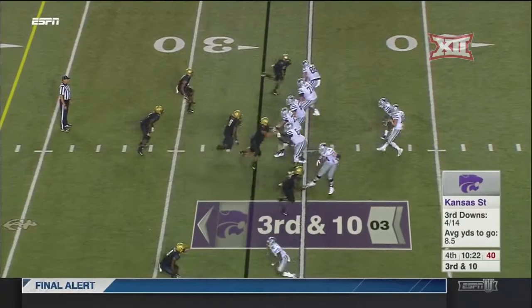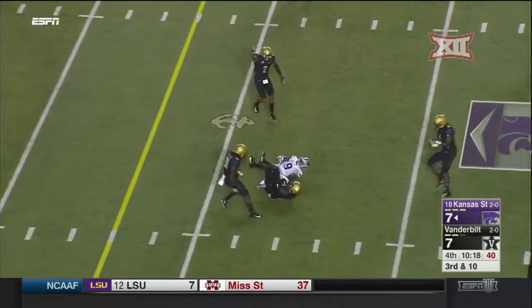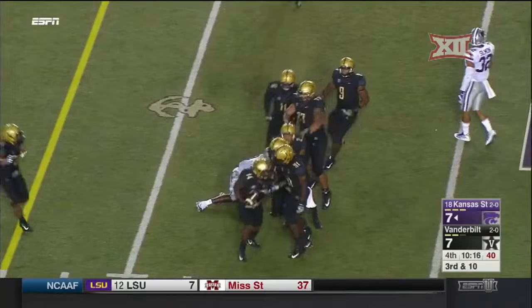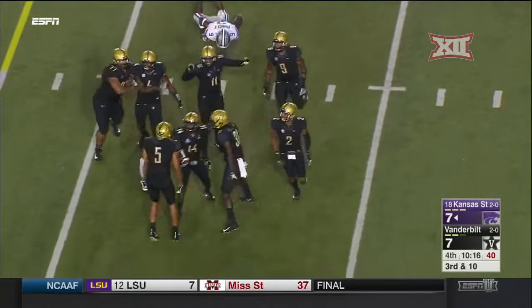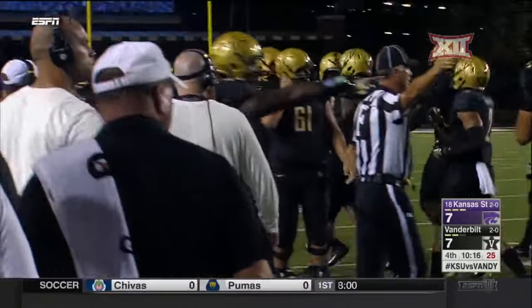Interesting front here from Vanderbilt — it turns into a four-man rush. Pocket collapsing, and the ball is picked off again. Ryan Wright with the second pick of the night for the Commodores, and they're set up in prime territory again.